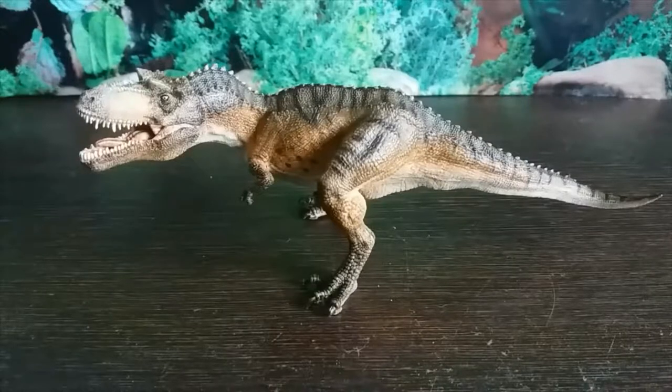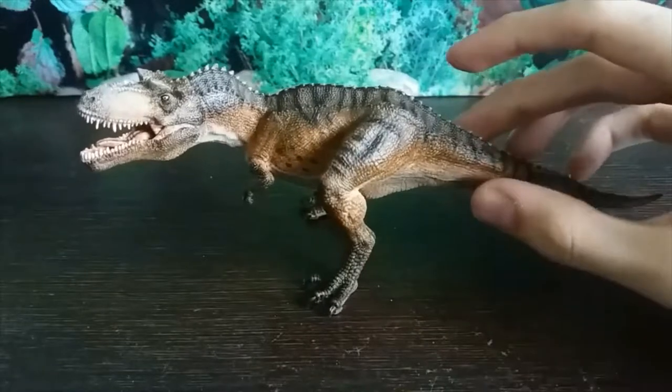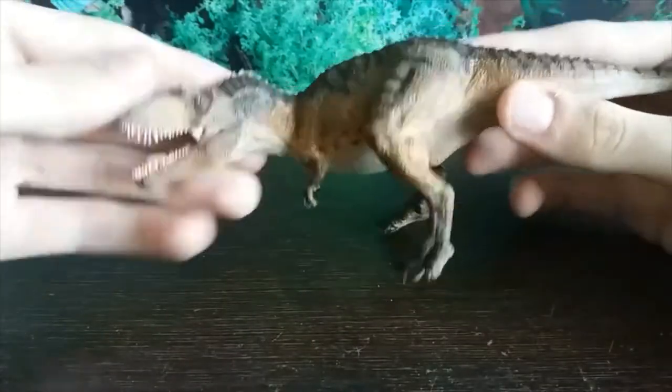Hey guys, it's Hodgepodge here and today we're going to be doing a review of the brand new for 2019 Papo Gorgosaurus. Gorgosaurus is an albertosaurine tyrannosaurid theropod dinosaur that lived in Alberta, Canada, 76 to 75 million years ago in the late Cretaceous period. It's obviously a carnivore and would have fed upon ceratopsians and hadrosaurs that lived in its environment. And without further ado, let's get into this figure.